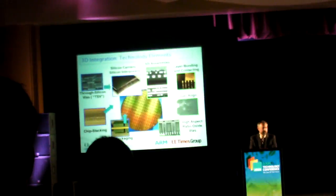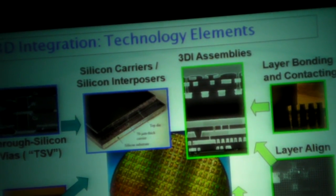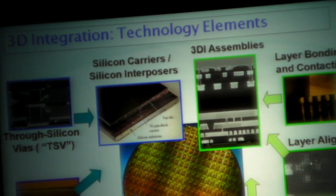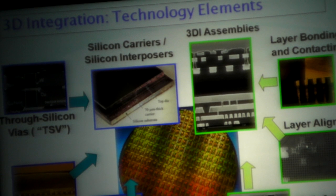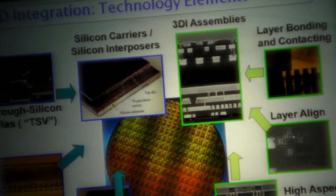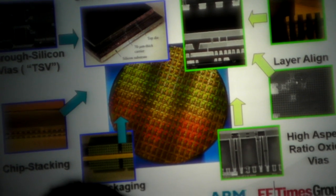Both techniques require through-silicon vias. In the case of full 3D integration, we're talking about very high aspect ratio through-silicon vias. There are other technology elements needed to make 3D work: silicon interposers, chip stacking, and flip-chip packaging. For 3D integration specifically, you have to align the layers and be able to bond and contact them.